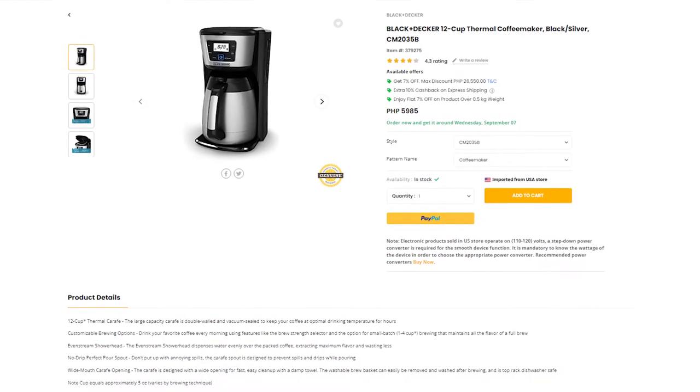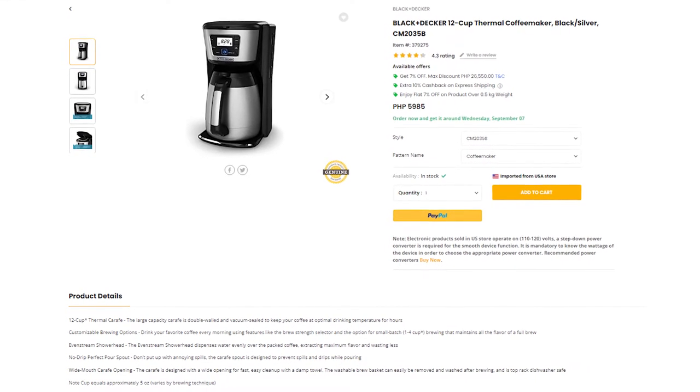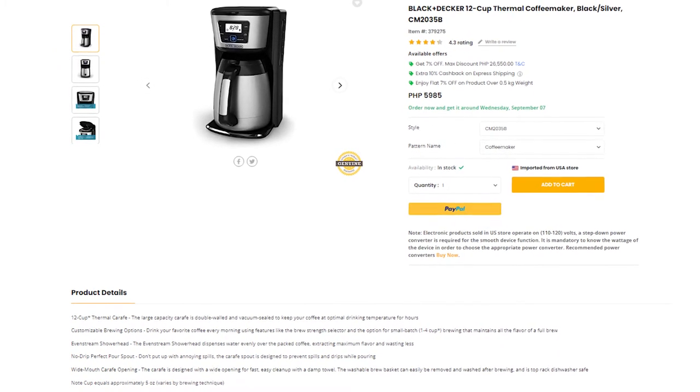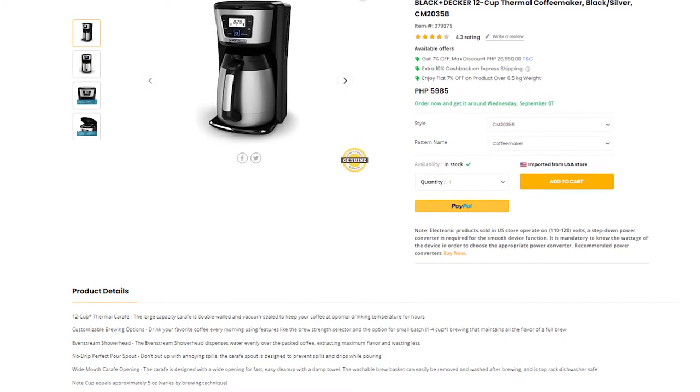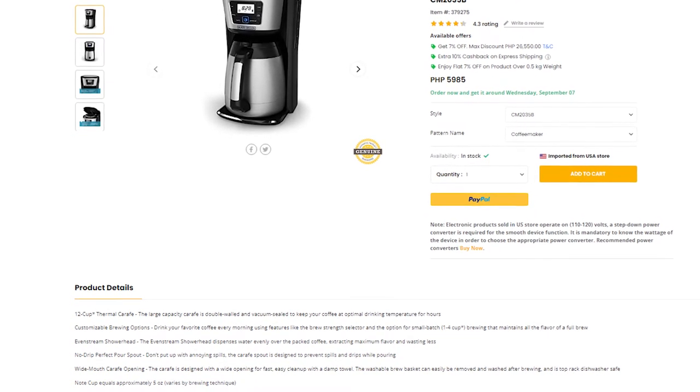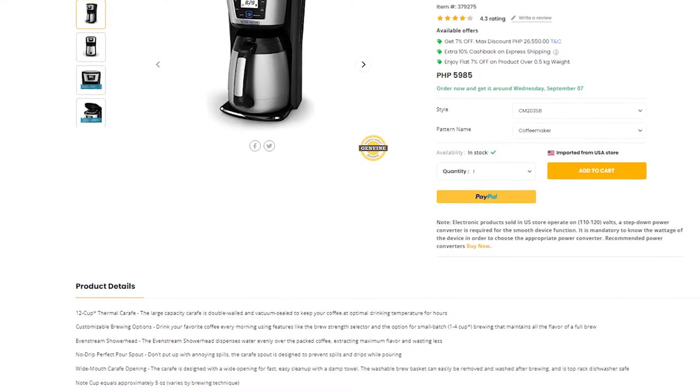It has easy-to-use digital controls which maintain your coffee's optimum flavor even with a larger brew. You also have the option to choose how strong you want your coffee to be. So whether you like your coffee brewed regular, strong, or bold, you can always get satisfaction from this coffee maker.